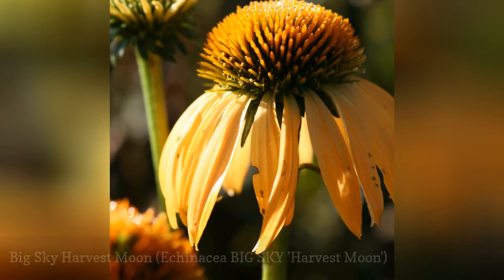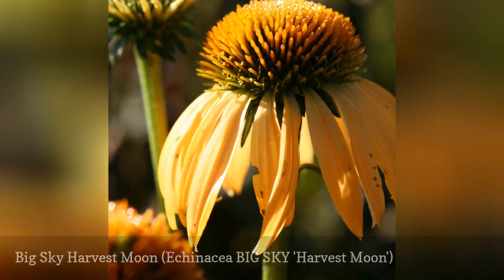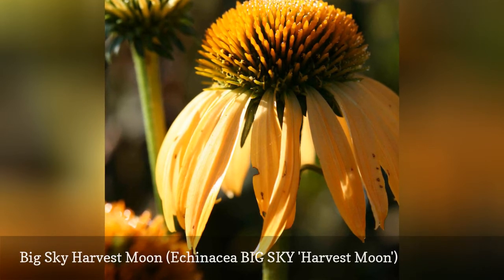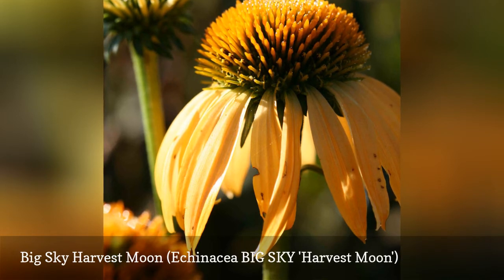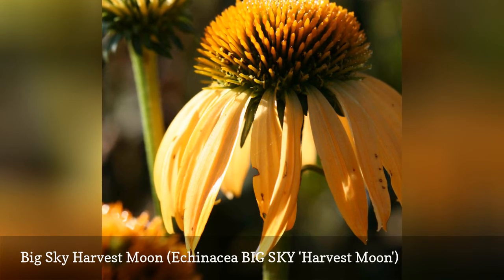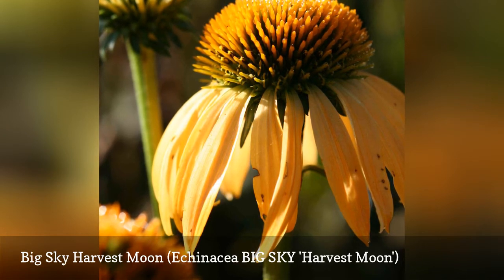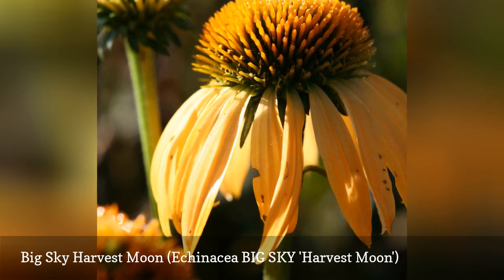This is another of the Big Sky Series produced by crossing E. Purpurea and E. Paradoxa. This variety has deep golden yellow petals with large, striking orange cones. Like others in this series, Harvest Moon has a good tolerance for heat and humidity, and it blooms through the entire summer period.